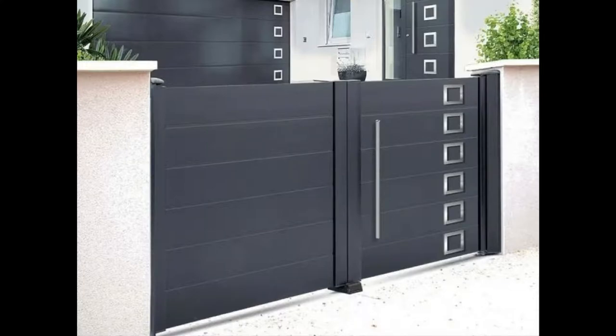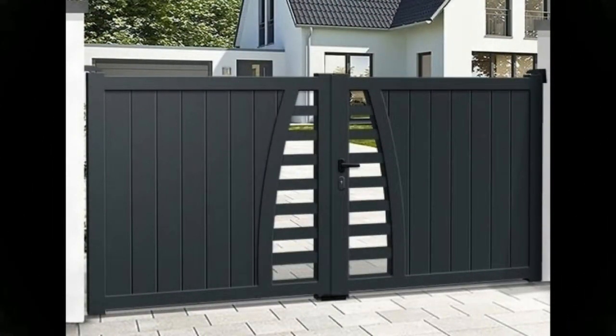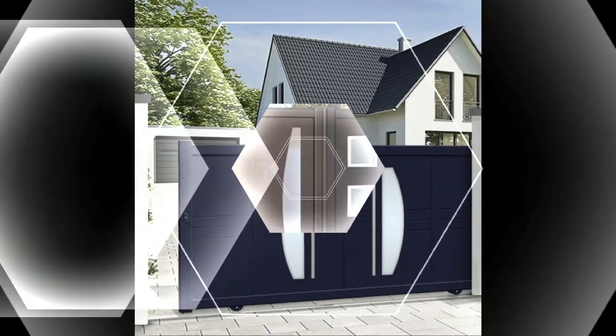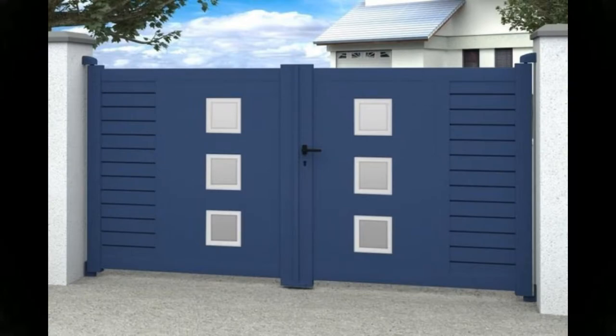Looking for gorgeous garden gate ideas? Set the tone for your outdoor space with these inspiring ideas. Whether you are revamping your garden or transforming the exterior of your property, picking the right gate really sets the tone for your outdoor space. Follow our expert tips and be inspired by our stylish finds.